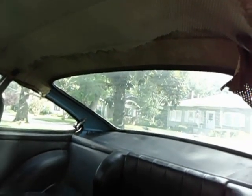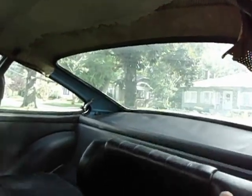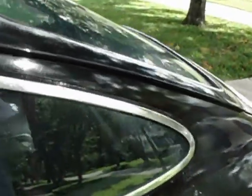Car leaks around the window seals. It stays in a garage — prior to that it was in a carport. The rear windows pop out like they're supposed to. Hardware can be redone.